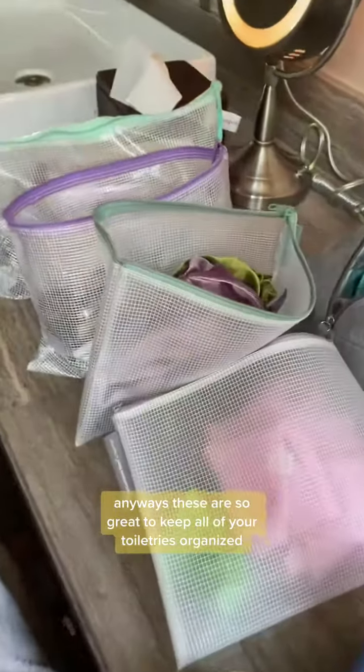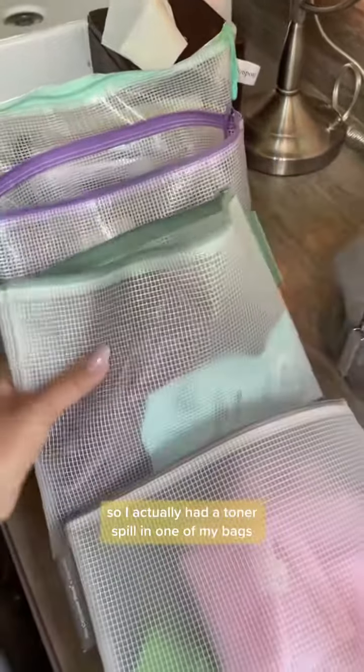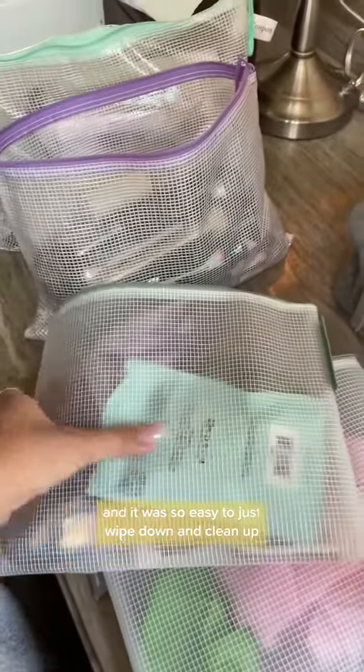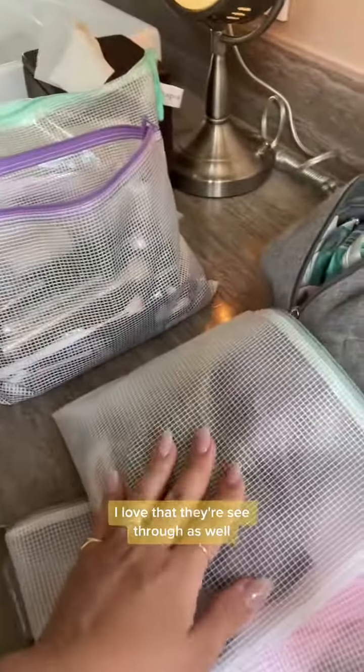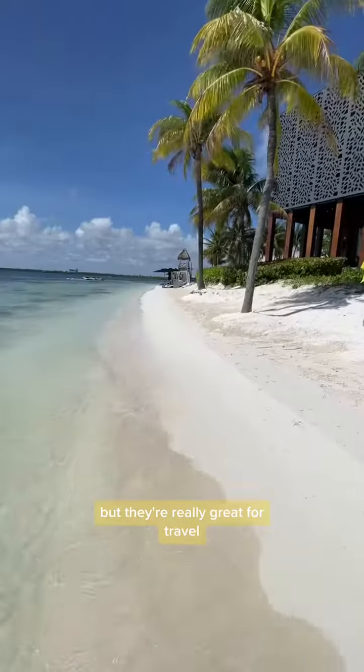These are so great to keep all of your toiletries organized, but the best part is that they're spill-proof. I actually had a toner spill in one of my bags, and it was so easy to just wipe down and clean up. I love that they're see-through as well, so you can easily find what you're looking for. I literally use this to organize my life, but they're really great for travel.